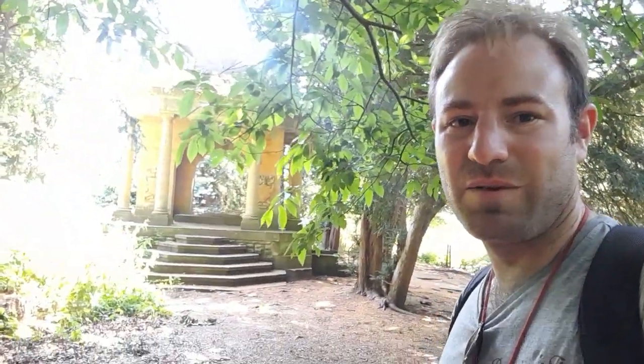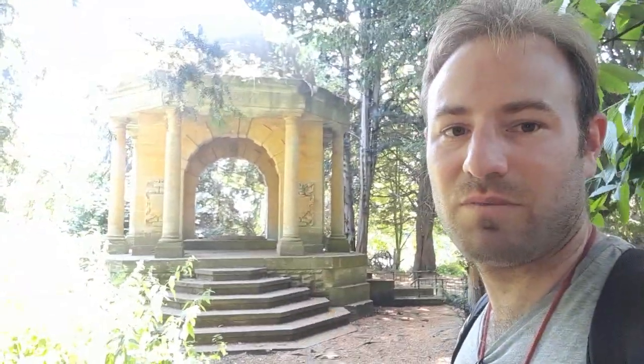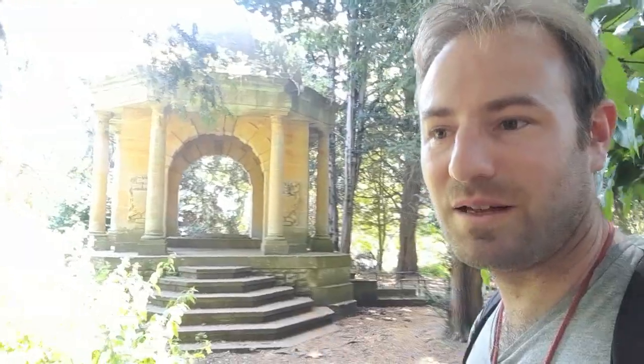This is the mausoleum which we've been walking through the woods to see. This is where, naturally, you'd assume they would be laid to rest. Unfortunately for them, things didn't quite work out like that. We're going to go up to the mausoleum — so this is the big dome on top.